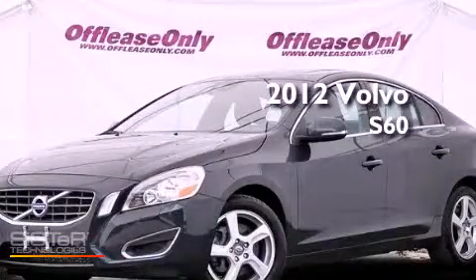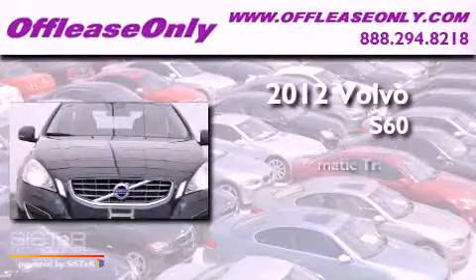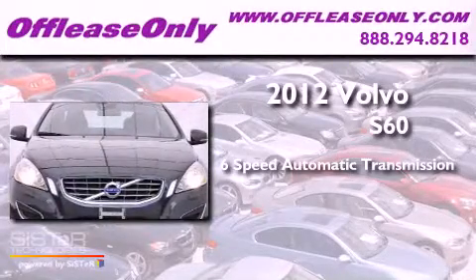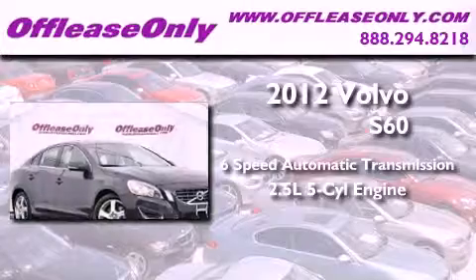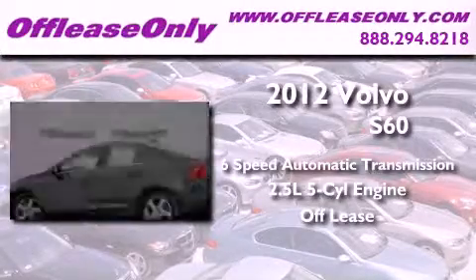This is a 2012 Volvo S60. This vehicle has seating for five adults, a 2.5-liter inline five-cylinder engine, plus having just come off lease, this Volvo is in like-new condition.